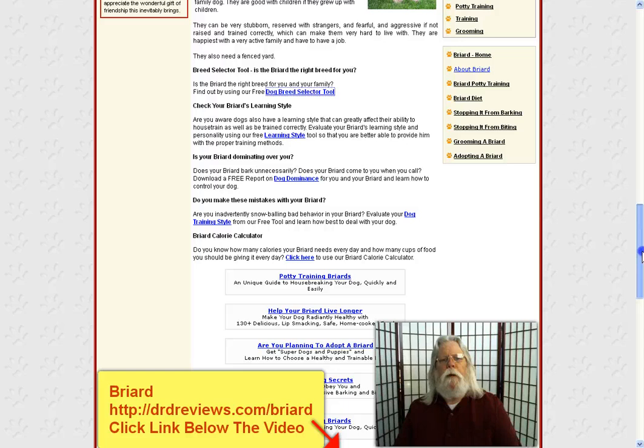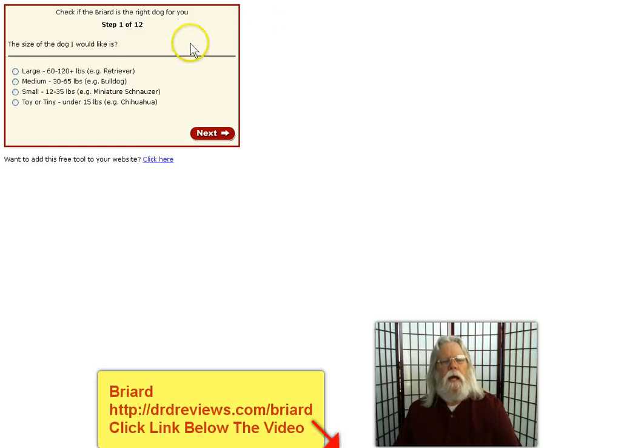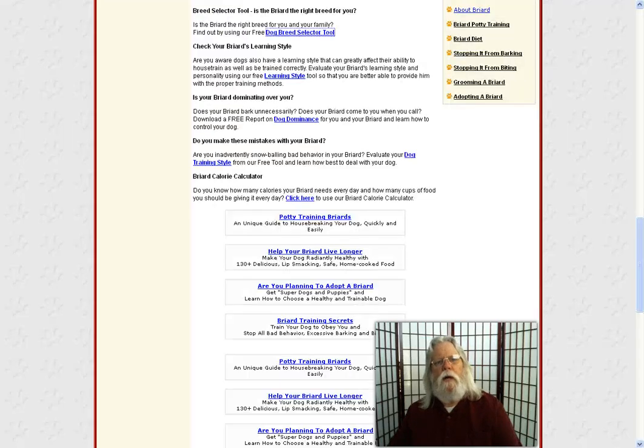Now, if you are a prospective owner, or you just want to learn more about the different breeds or find out the breed that would be the best fit for you, simply click their breed selector tool and go through the 12 questions. When you're finished, they will offer you a suggestion on the breed that would be the best fit for you and your family, depending on how you answer the questions.